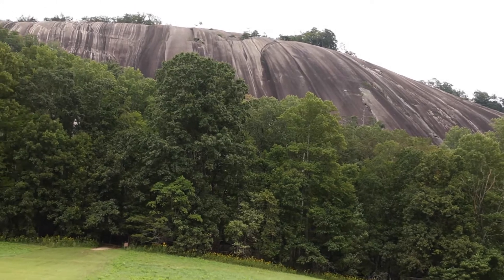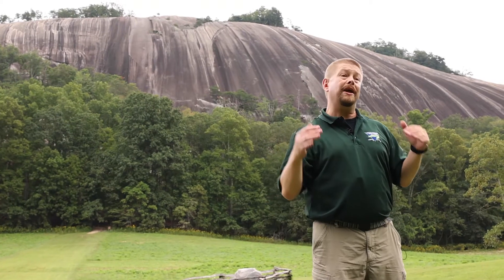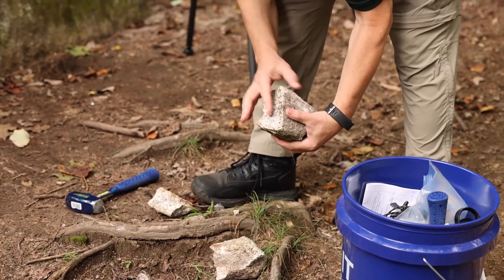Stone Mountain is part of a much larger mass of rock that geologists call a pluton. This rock is similar to granite — it's called granodiorite, and we can tell that by the many different minerals that make it up.